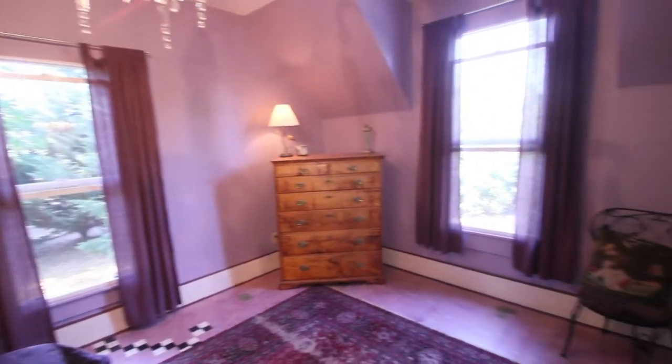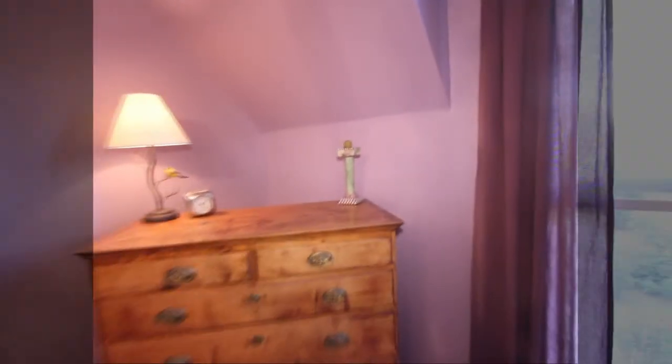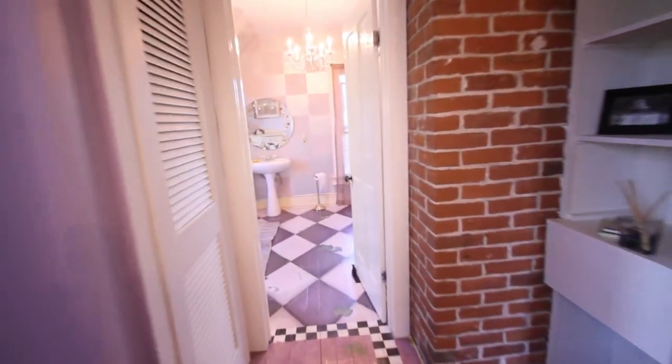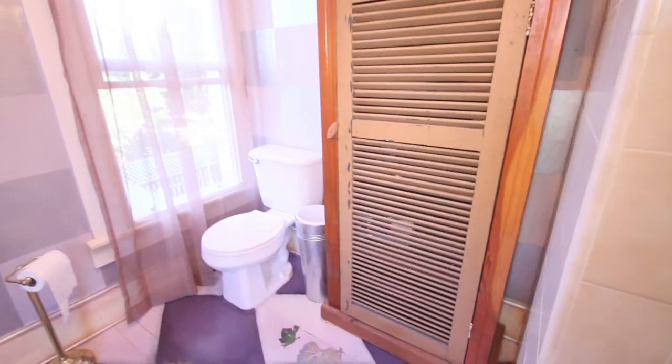They've done some fun painting on the floors and the walls. This house is just full of energy and full of life. Right off of this master suite, you have a nice view of the yard. The bathroom in here used to have a clawfoot tub, which could certainly be replaced — there's plenty of room. It's a nice shower with fun paintings on the walls. They really kept the charm of the home.